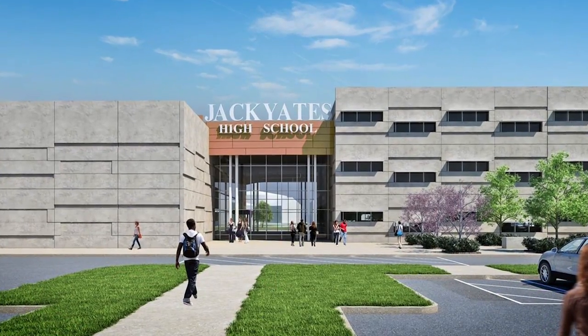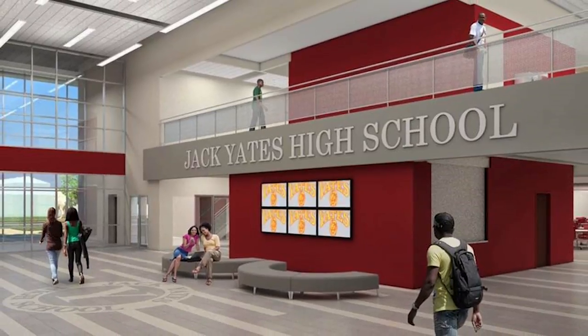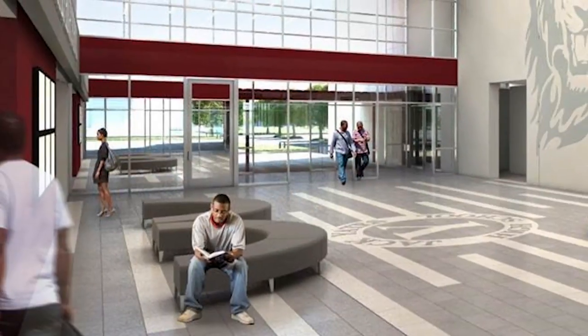Beautiful to the school are the entries accessing into the school, where you will see views to the performance wing, as well as views into the academic wing. Lots of natural light, open views into the gymnasium, as well as into the student dining area.